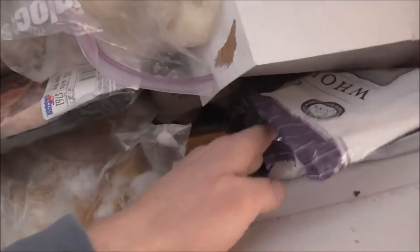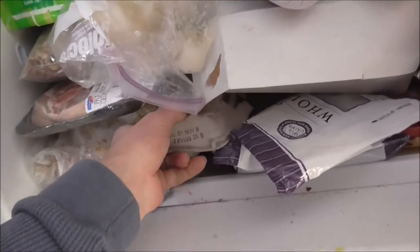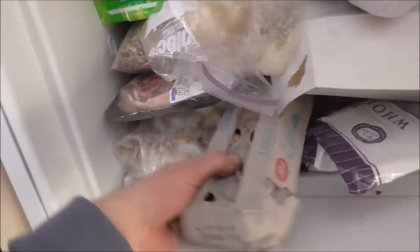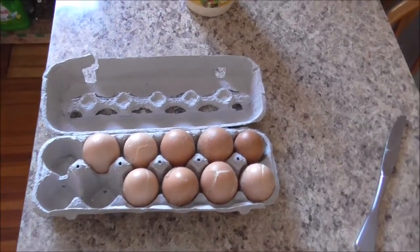We're trying to purge a whole bunch of stuff, and I just thought of something we have that we haven't purged yet — right here in the freezer. The freezer is full. A dozen eggs. They froze last year before we had a chance to get them out of the chicken coop. So we're going to use them, or if we don't use them, we'll just throw them away.